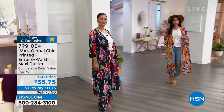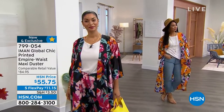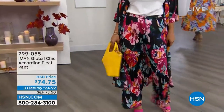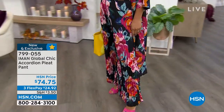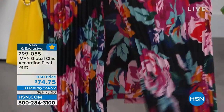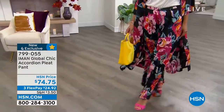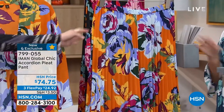We have free exchanges and free returns within 30 days. If you want to get the matching pant — also brand new and exclusive — these are prints created by the one and only supermodel Iman, who travels the world and has an incredible keen eye for colors, prints, and fabrications. This is what we call the Accordion Pleat Pant. It has an elasticized waistband and these incredibly fine, beautiful vertical pleats.